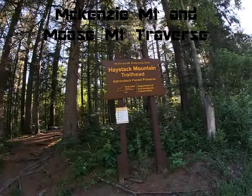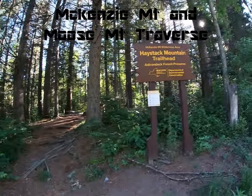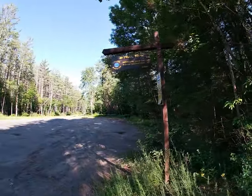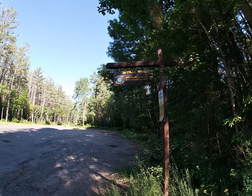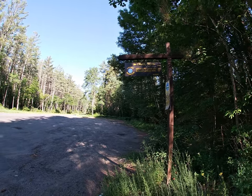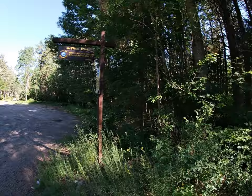Here we are at the Mackenzie Mountain Wilderness area. We're going to check out a hike up Mackenzie Mountain and to Moose Mountain, which is about three miles past that. I haven't been able to find much information on it, but we're going to check that out today.